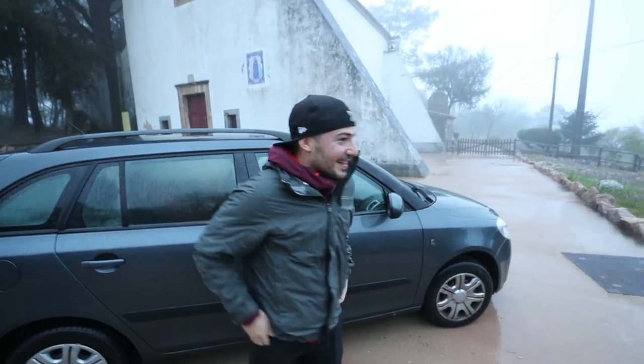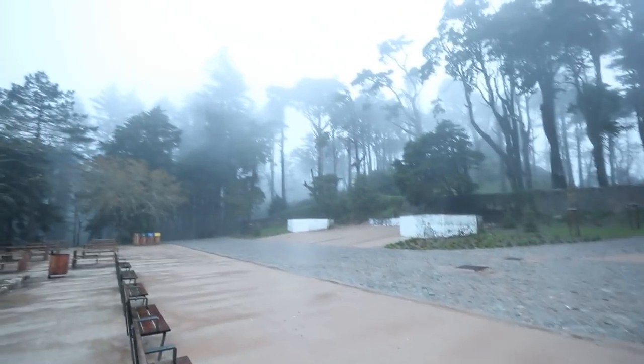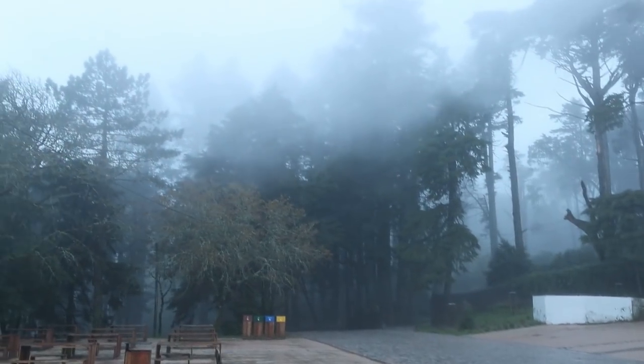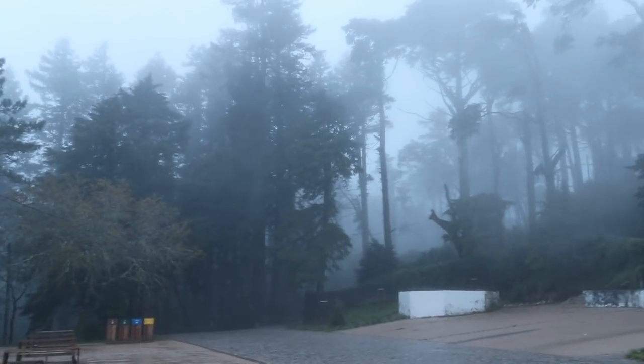Is it usually like this or not really? It can be pretty foggy, yeah. But I mean, it is pretty cool looking, just not the vibe I was going for. Look at that — the fog is just pretty awesome, I gotta say. I can't be too mad.